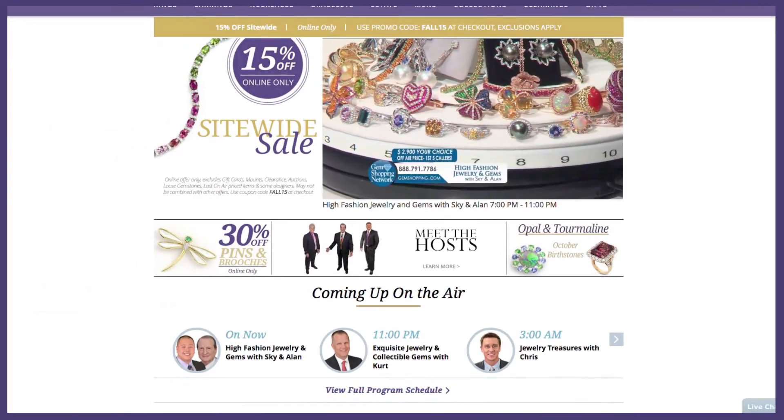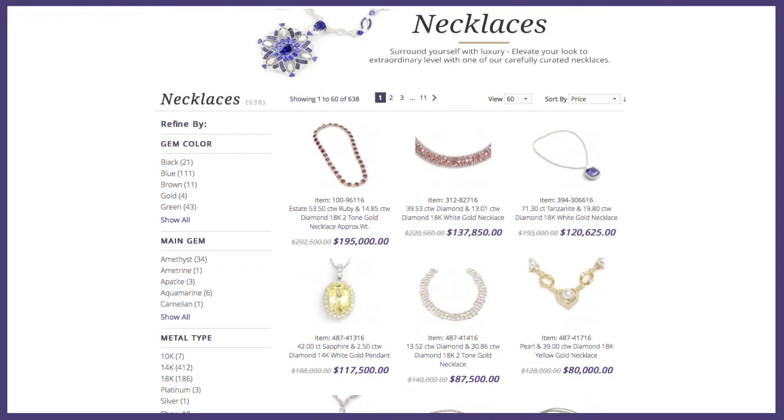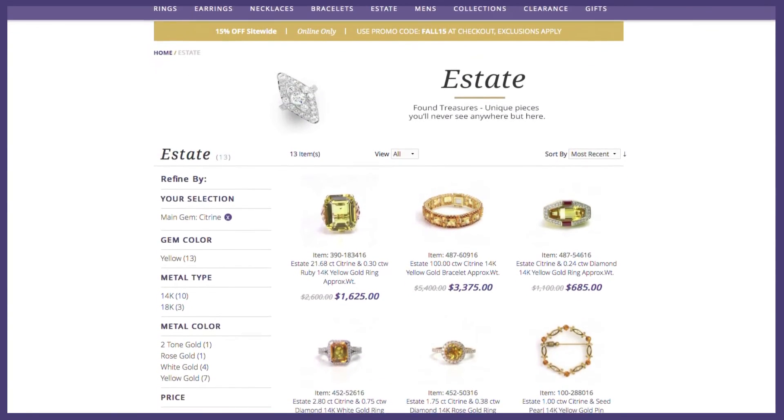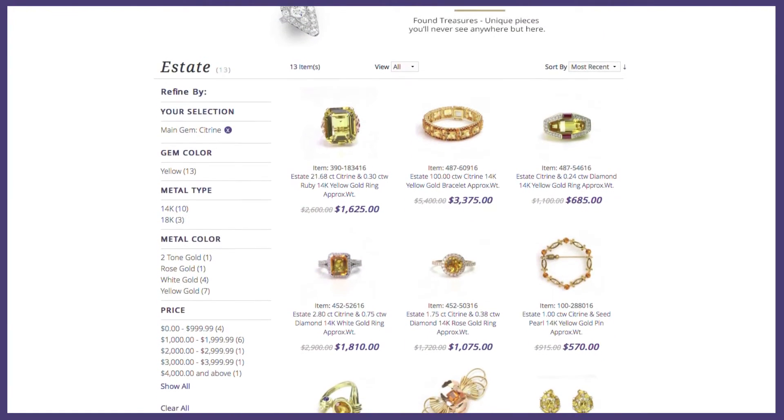Take a look on gemshopping.com and look at all of our drop downs. We have rings, necklaces, bracelets and check out the estate. We have beautiful citrine and imperial Topaz. You will love it all and also go to Gem Plus.